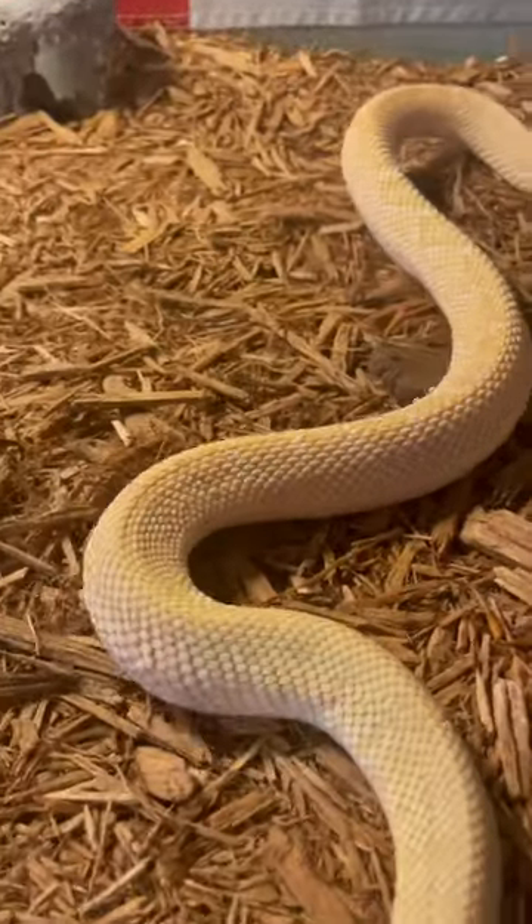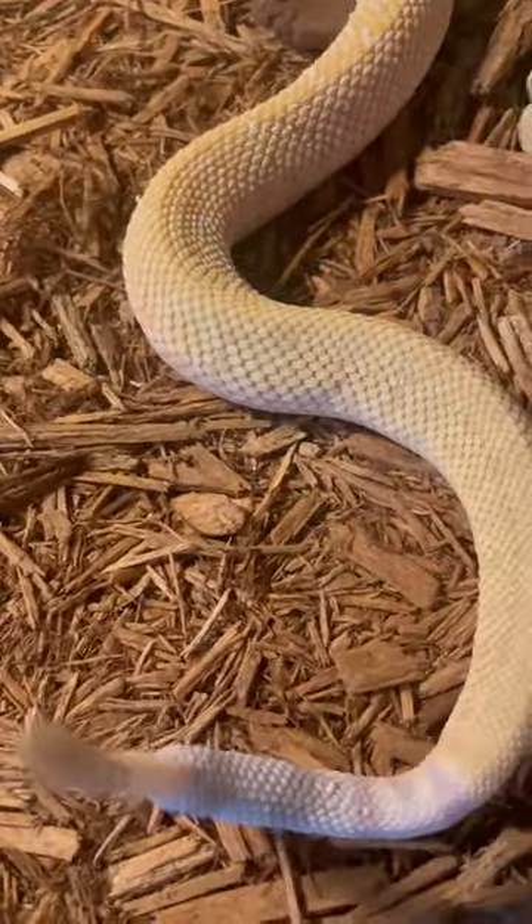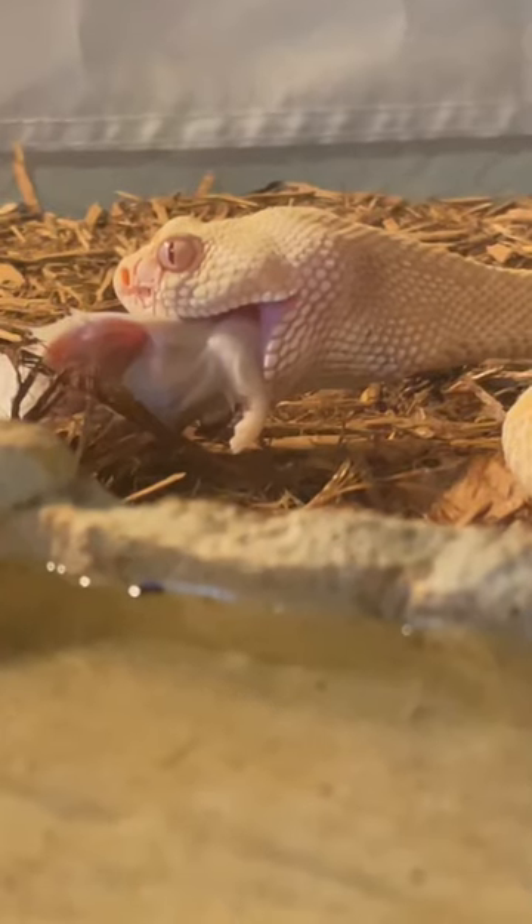And now, while his mouth is occupied, I'll take advantage of the situation to clean up his enclosure. That is what rattlesnake poop looks like, if you have ever wondered.